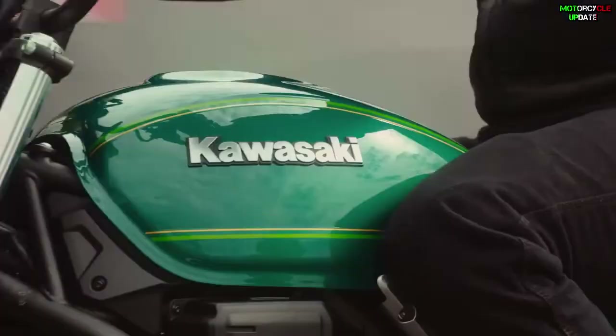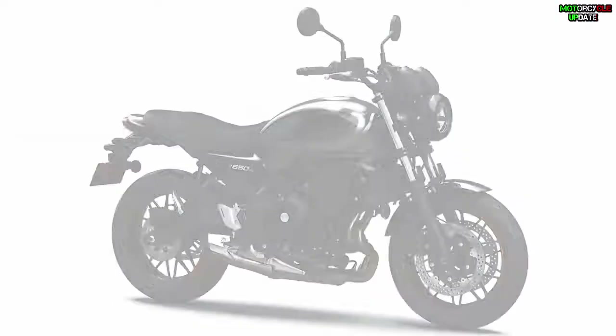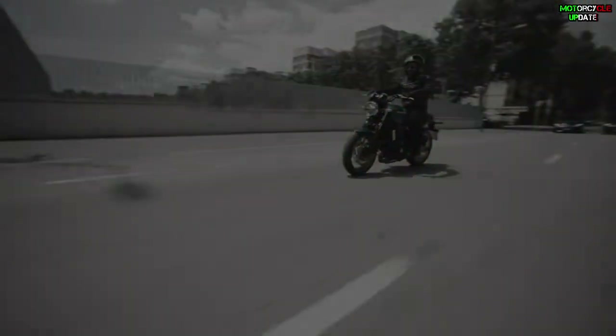The Kawasaki Z650RS in the European market comes in a total of three color versions: green, gray, and black. So how about the specifications of this new retro bike? Let's check this out.